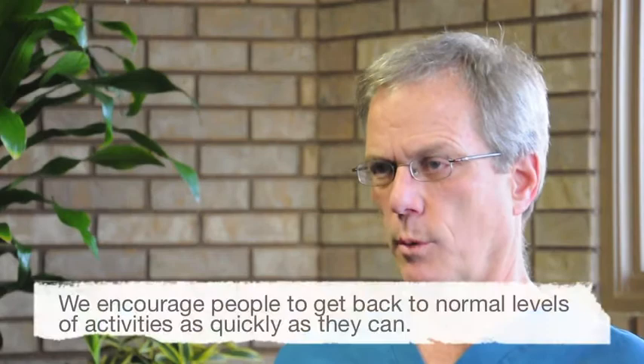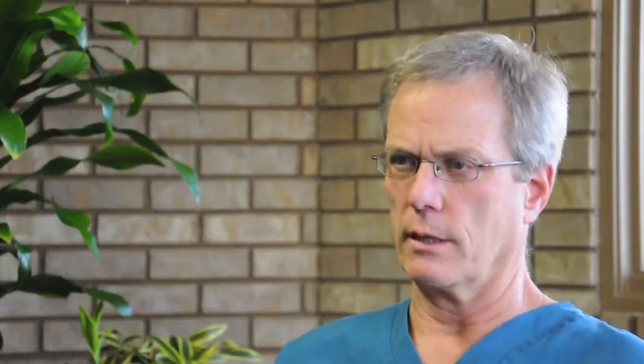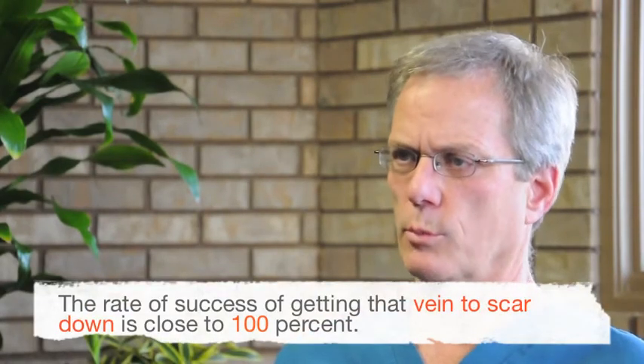We encourage people to get back to normal levels of activity as quickly as they can. The success rate is about 98% — about 2% of people we can never get into the vein properly, so it does happen, but it's unusual. And the rate of success of getting that vein to scar down is close to 100%.